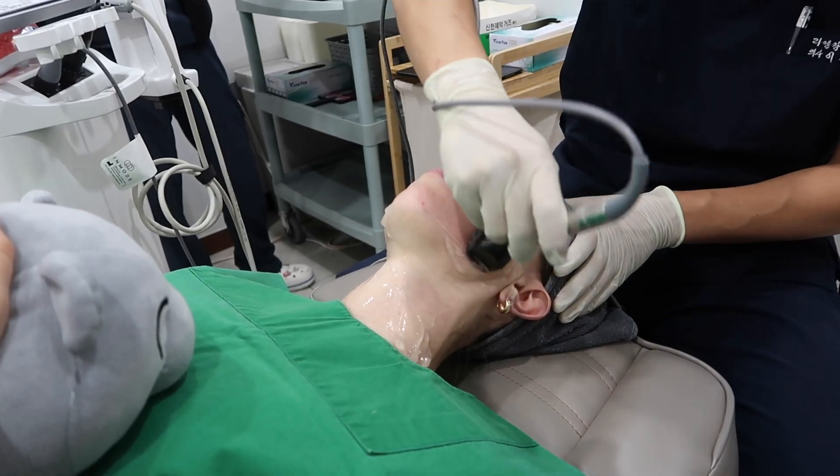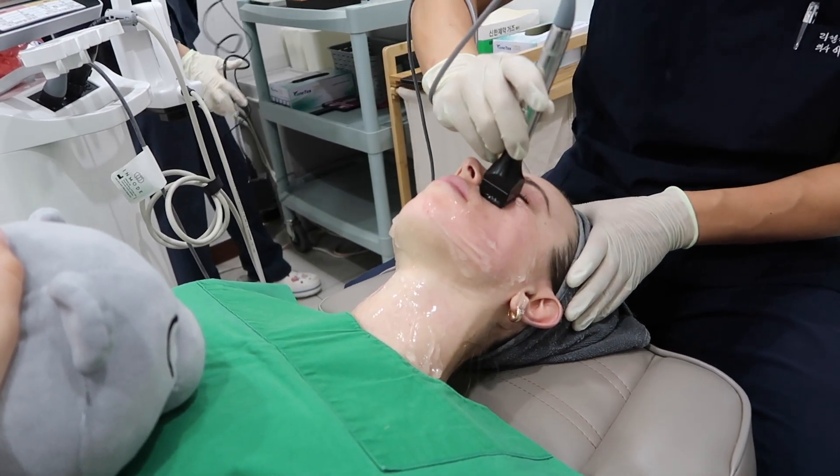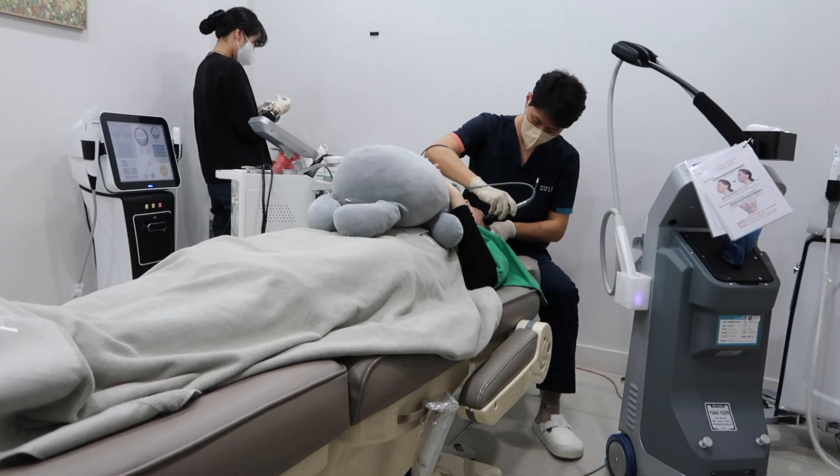The second treatment was called InMode Forma, and this was kind of like a heating treatment. It was very hot — I still had the numbing cream on, but I could feel the heat. It was really hot, but it wasn't painful. This treatment basically focuses on shaping your face without surgery. It reduces the fat layer on your face without any injection, so if you want a little more V-line shape or feel like you have too much of a double chin, this treatment is really good.